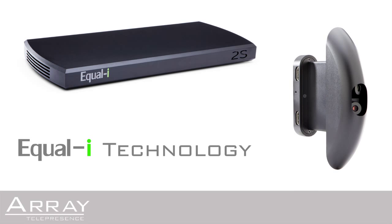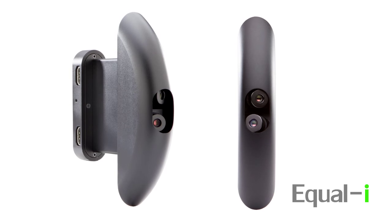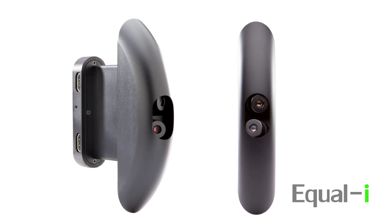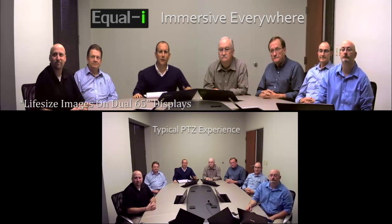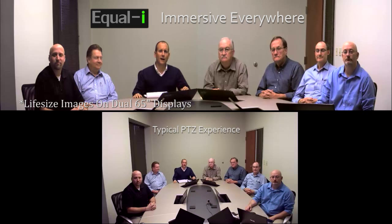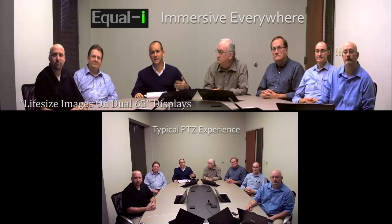Array Telepresence introduces its revolutionary EqualEye technology. My name is Howard Ligman and I'm the Chief Creative Officer at Array Telepresence. We wanted to give the industry a look at our revolutionary EqualEye technology versus the pan-tilt-zoom camera for video conferencing.